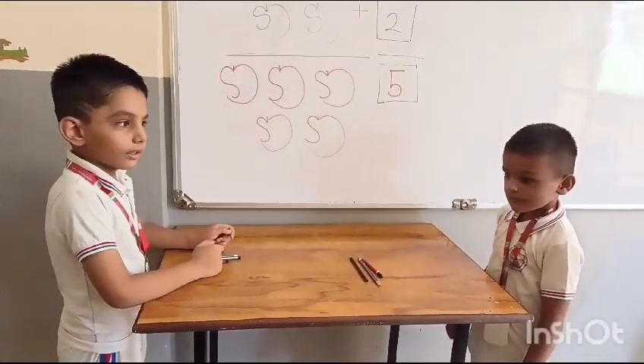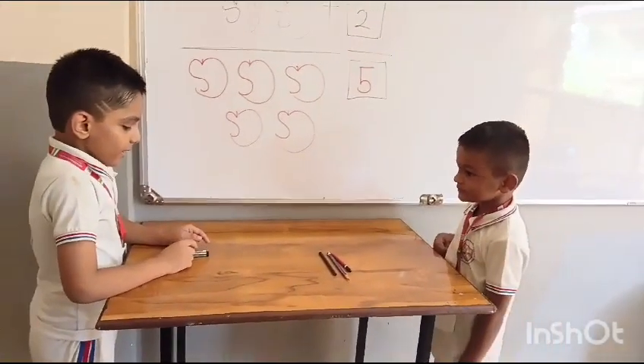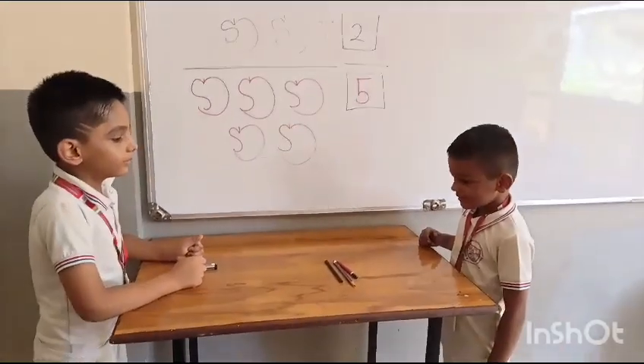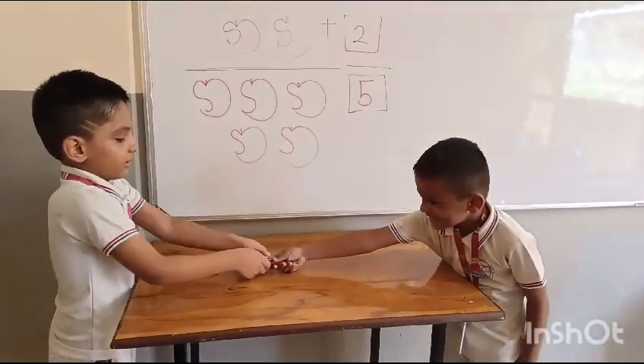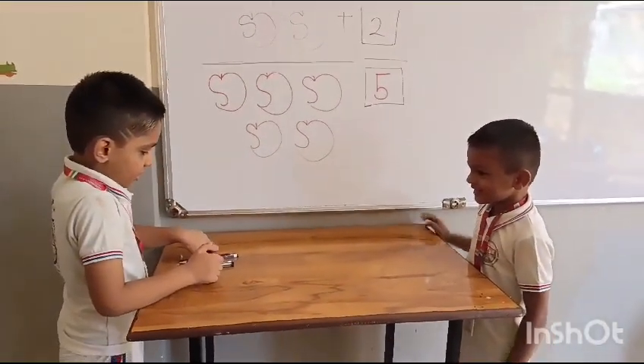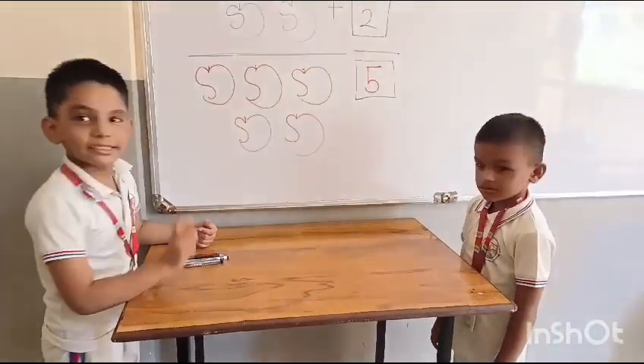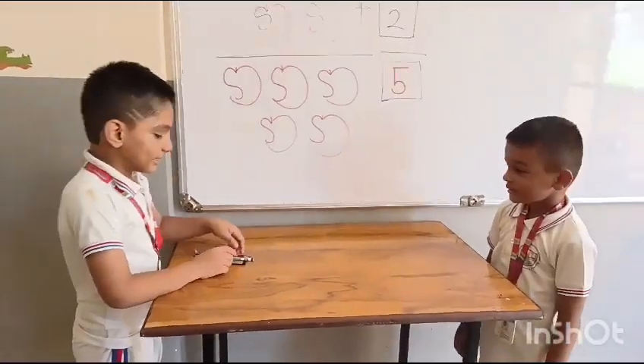How many pencils do you have, Jitain? One, two, three. Yes, Sairaj gives you three more pencils. Let's count how many pencils altogether. One, two, three, four, five, six. Six pencils. Very good boy.